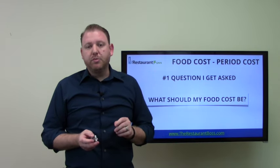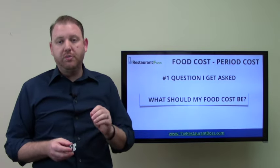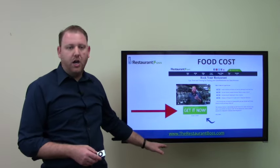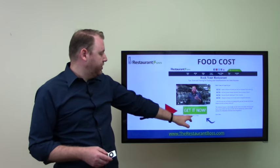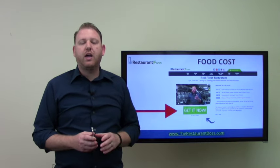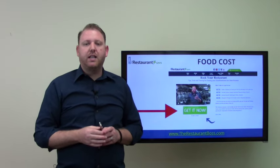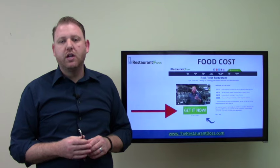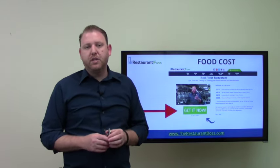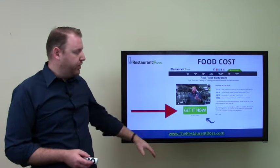If you're interested in learning more about what those other factors are and ultimately a formula on how to determine what your food cost should be, please visit my website, TheRestaurantBoss.com. When you get to the homepage, there's a big green button that says 'Get it now.' Click on that to download completely for free what I call the foundation for a lifetime of restaurant success — step-by-step exactly how to determine the most important number in your restaurant, the number that will determine your ultimate profitability.